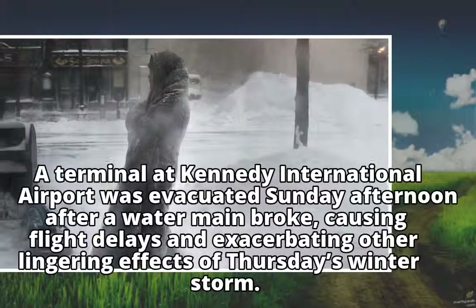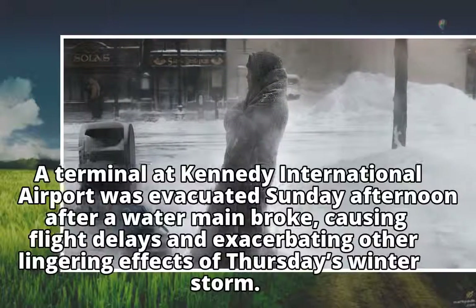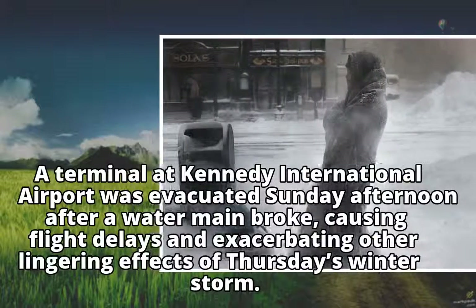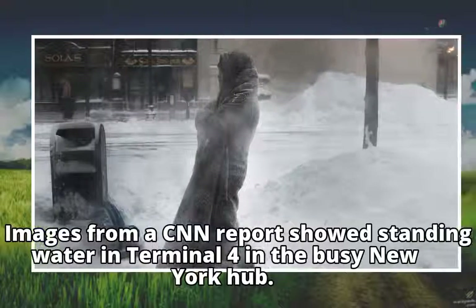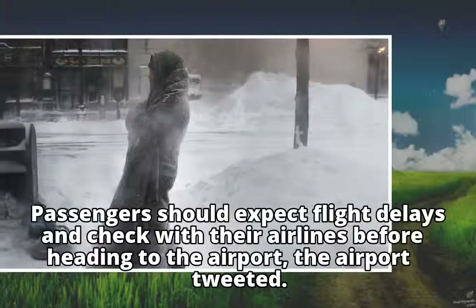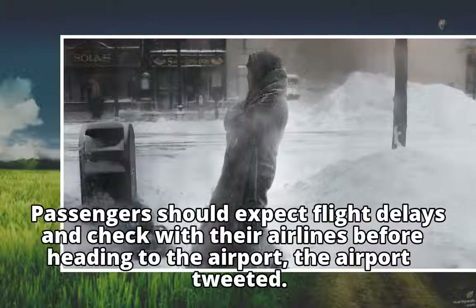A terminal at Kennedy International Airport was evacuated Sunday afternoon after a water main broke, causing flight delays and exacerbating other lingering effects of Thursday's winter storm. Images from a CNN report showed standing water in Terminal 4 in the busy New York hub. Passengers should expect flight delays and check with their airlines before heading to the airport, the airport tweeted.